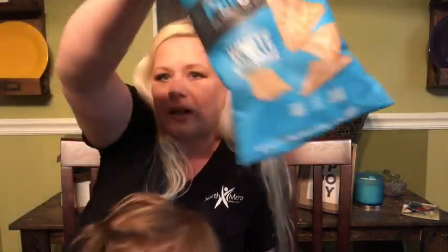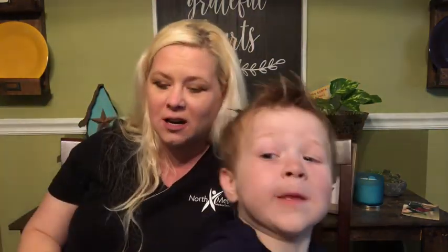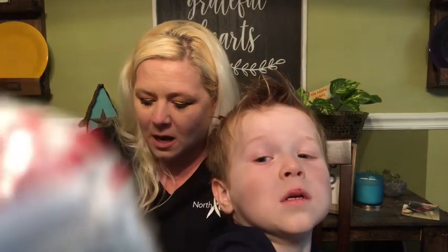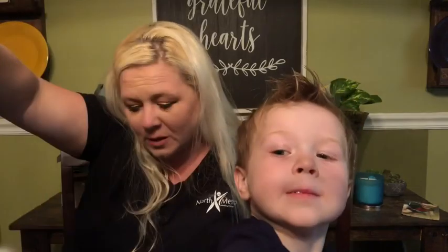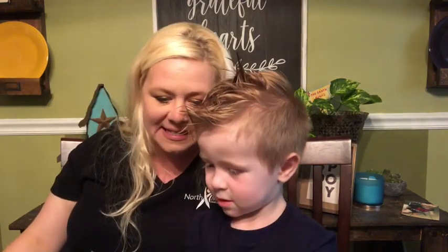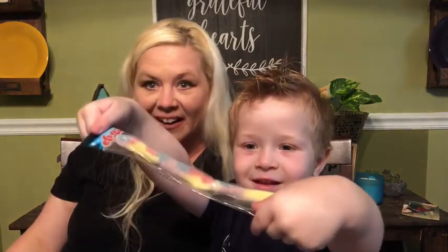Oh boy! We got a Blow Pop — he's so excited about his watermelon Blow Pop. Some Pop Corners white cheddar. Another Blow Pop — this one is cherry. Some barbecue Pop Chips. Keep showing them what's in there, bud. There's so much fun in here! Oh, a Sour Gecko — show them your gecko!